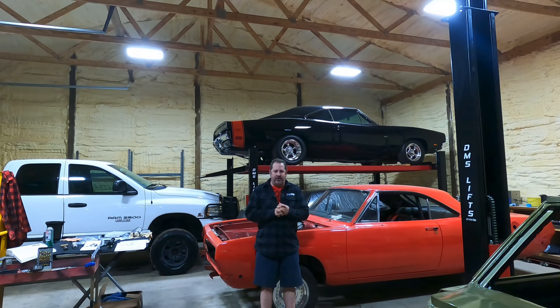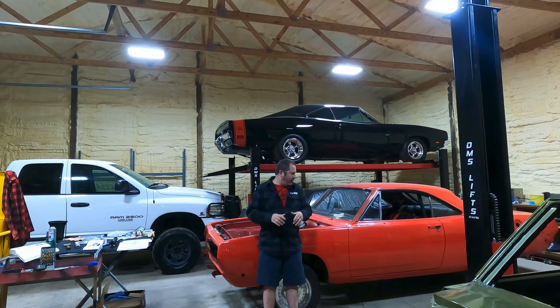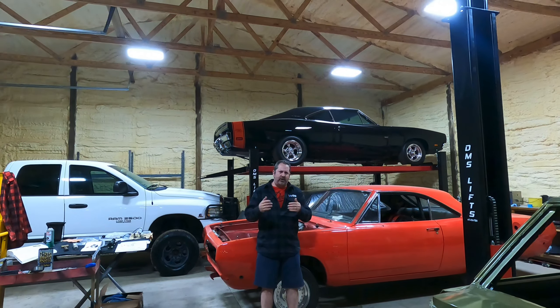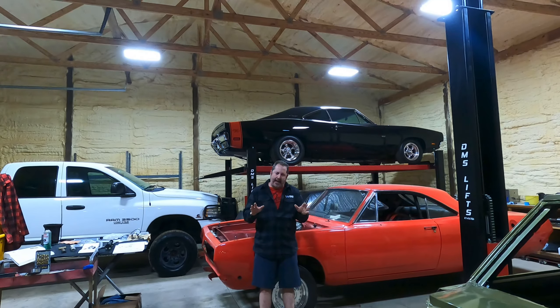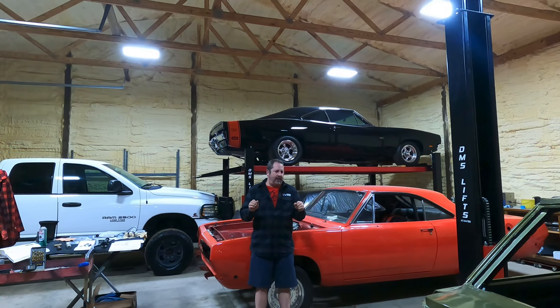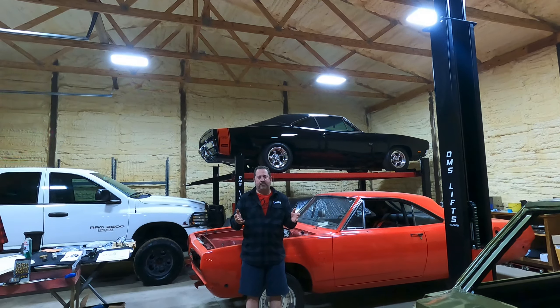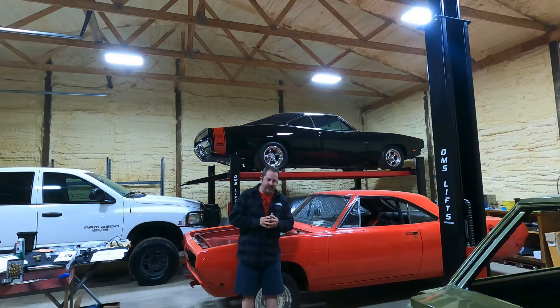But I would like to have an automatic overdrive for this project. We're building a Gen 3 Hemi that's going to be in the 625 to 650 horsepower range naturally aspirated. I'm trying to figure out — I'd really like to have an automatic. I already have a standard, so I'd like to have an automatic.